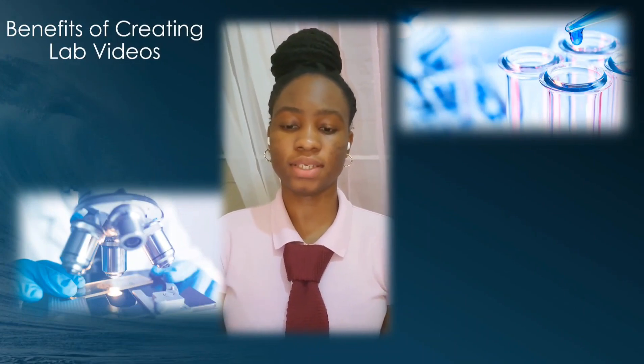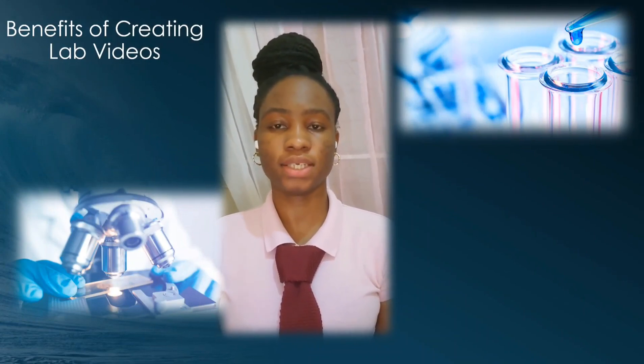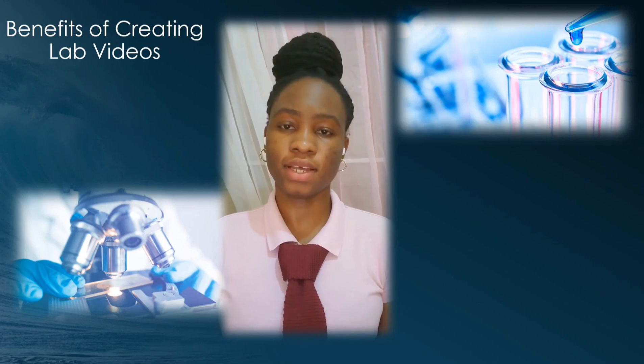My name is Biondre Rochester, and today I'll be telling you about the benefits of creating lab videos. The benefits are that it allows the audience to learn in a fun and entertaining environment. The audience is able to read along to what the presenter is saying and look at visual representations that engage their mind. Video labs are beneficial because they provide on-field review of concepts in a risk-free zone.